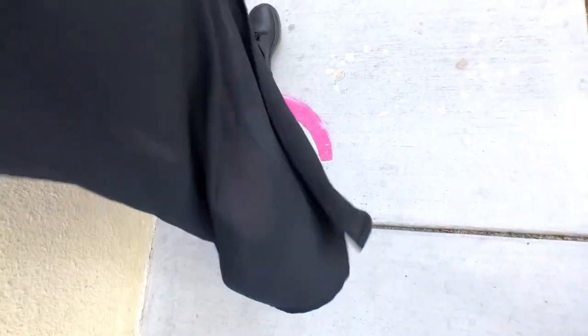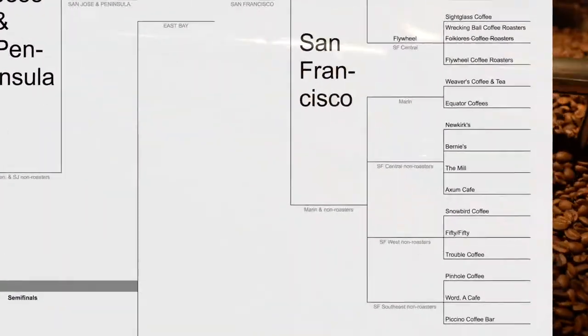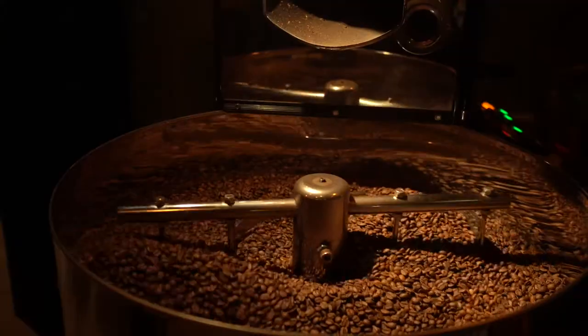I'm finding my favorite espresso in San Francisco. I'll visit 12 shops in this video, including some roasters north of the Golden Gate Bridge and the non-roasters in the city. Let's do it!